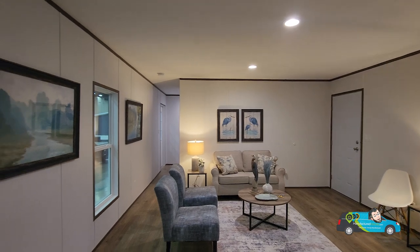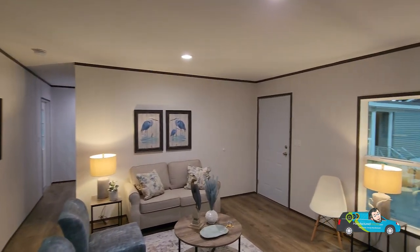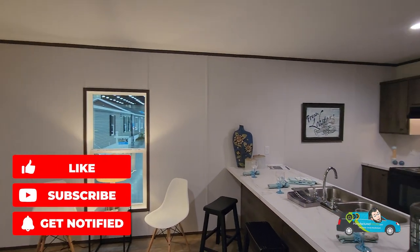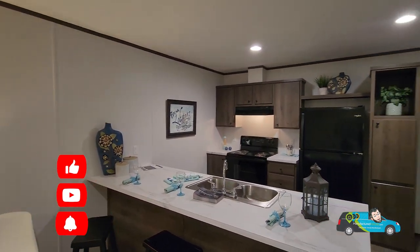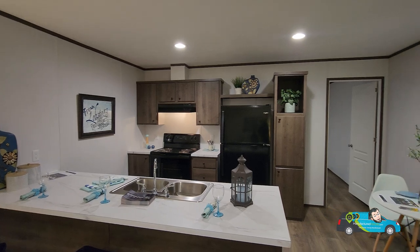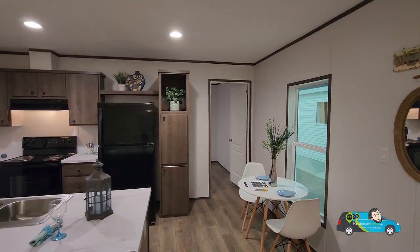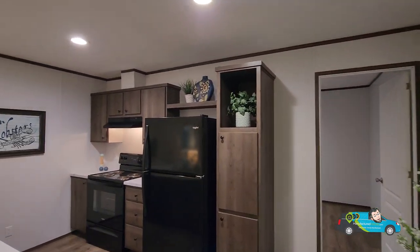There are some options and things that you can change in this home. If you want to know more about that, there's a link in the description below that you can click — it'll take you directly to this floor plan where you can see some 3D tours, photos, more video, and get some pricing directly from a retailer near you. Of course, we are in a single wide, and as you can see our little dining nook is a small but cozy space.